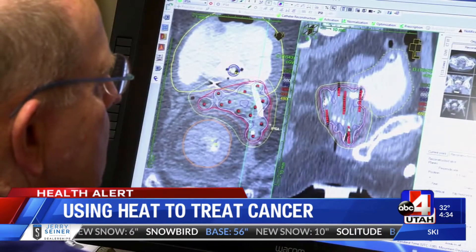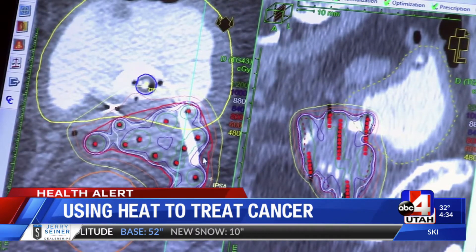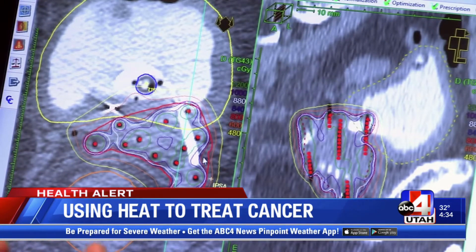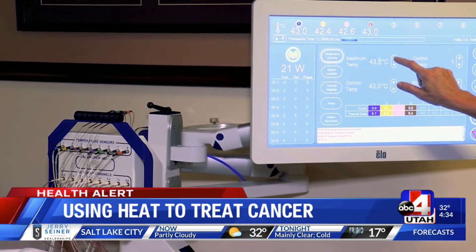We can put the radiation dose in a small area very accurately. We can heat that up to 43 degrees for an hour. We'll have temperature probes in there, and we'll be able to see that we're at that temperature for an hour. That's 43 degrees Celsius, or nearly 110 degrees Fahrenheit.